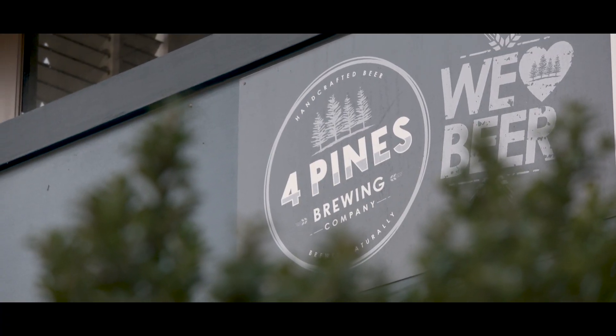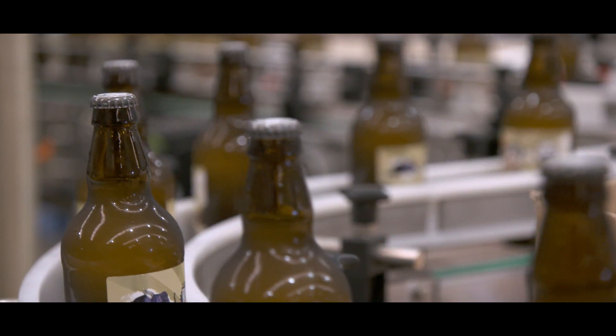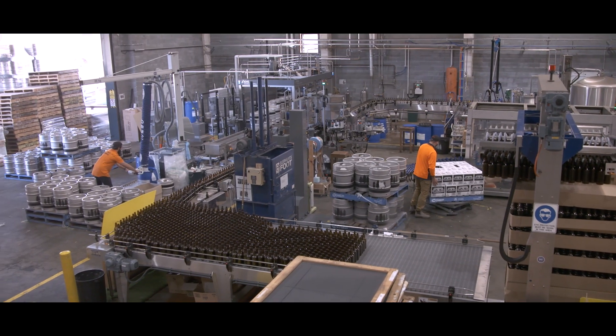Here at Four Pines, we love our beer and we love our environment. When our business planned to double the capacity out of our Brookvale Brewery, it was important that we retained our commitment to social and environmental responsibility.